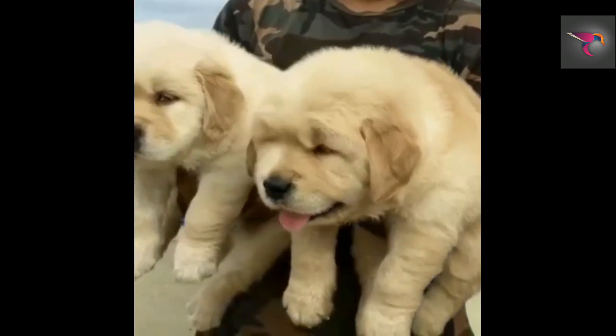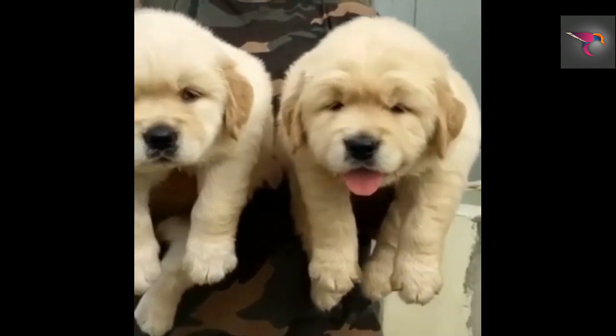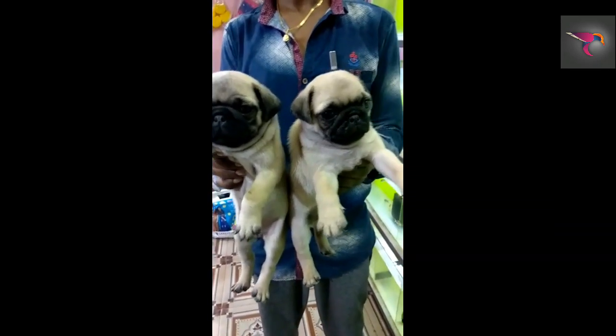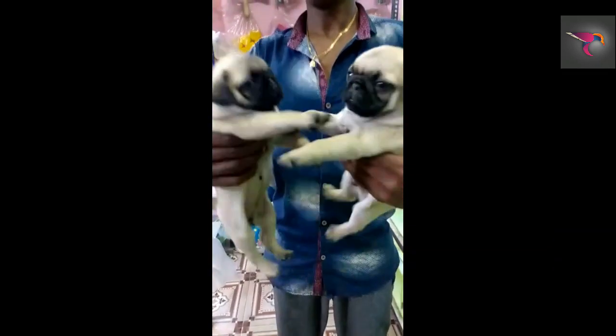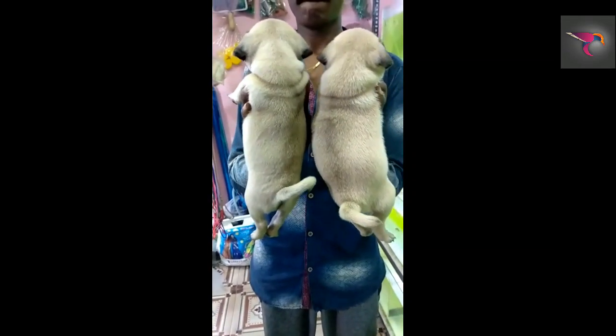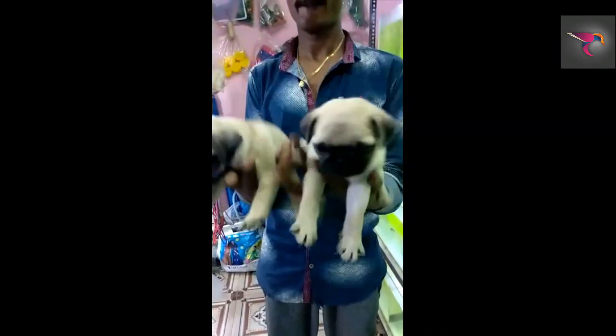Also available is a good quality Pug — one male and one female, sold as a pair. The female costs 10,000 and the male costs 15,000. Transportation is also available.